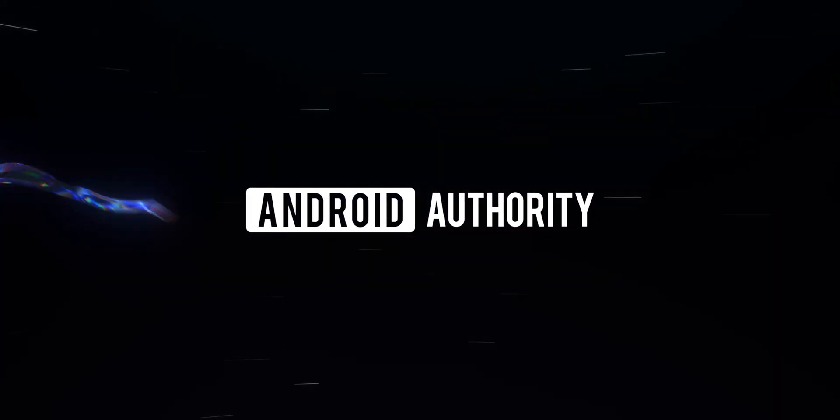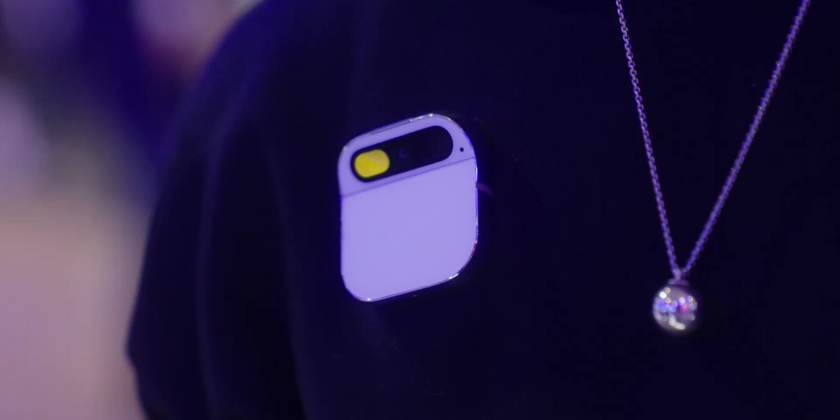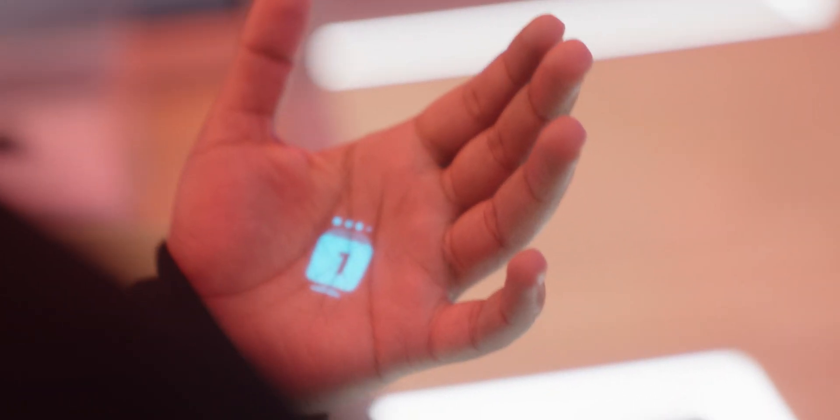We're here at MWC with Imran and Bethany from Humane AI. The AI PIN is a new kind of computer that allows you to be more present and gives you a sense of freedom. It has an AI operating system built from the ground up on top of an Android core that does a lot of work for you, so you don't have to be manually doing many operations — giving you a new way to interact with more presence and freedom.